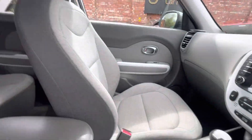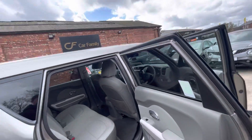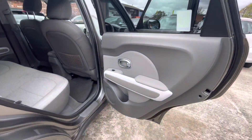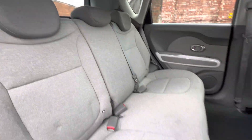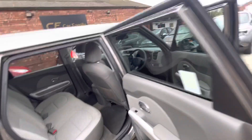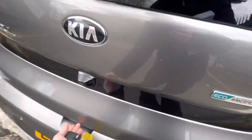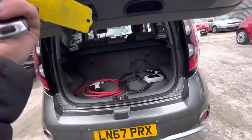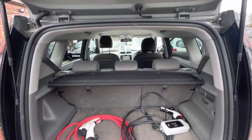I believe it does have DAB radio as well. So it's fully stacked, to be honest with you. Really smart interior — very comfy seats. It's a very comfortable car to drive, nice and high up in the driver's seating position. So if you're looking for a hatchback that's slightly more raised than others on the market, this is definitely a car you should be looking at.